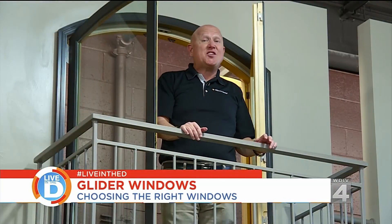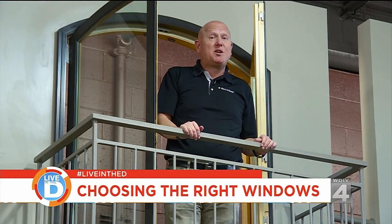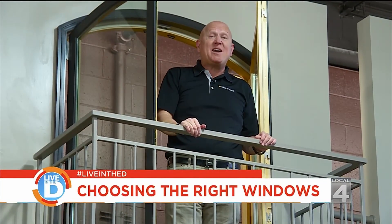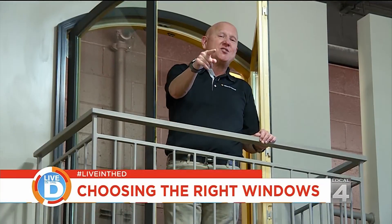As you can see, there's a ton of information out there when purchasing windows for your home. I recommend you go visit a design gallery. And remember, the best window for your house is the one that's installed properly.